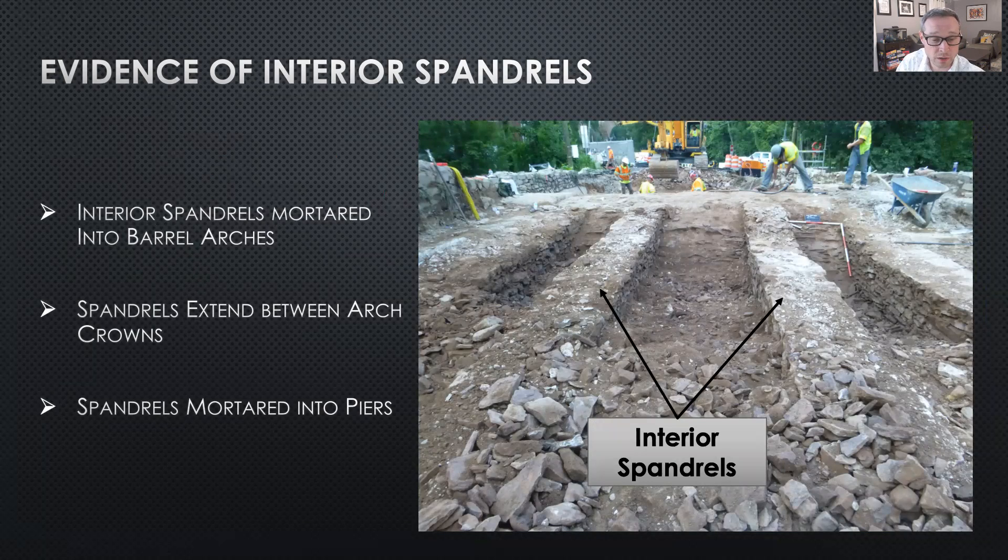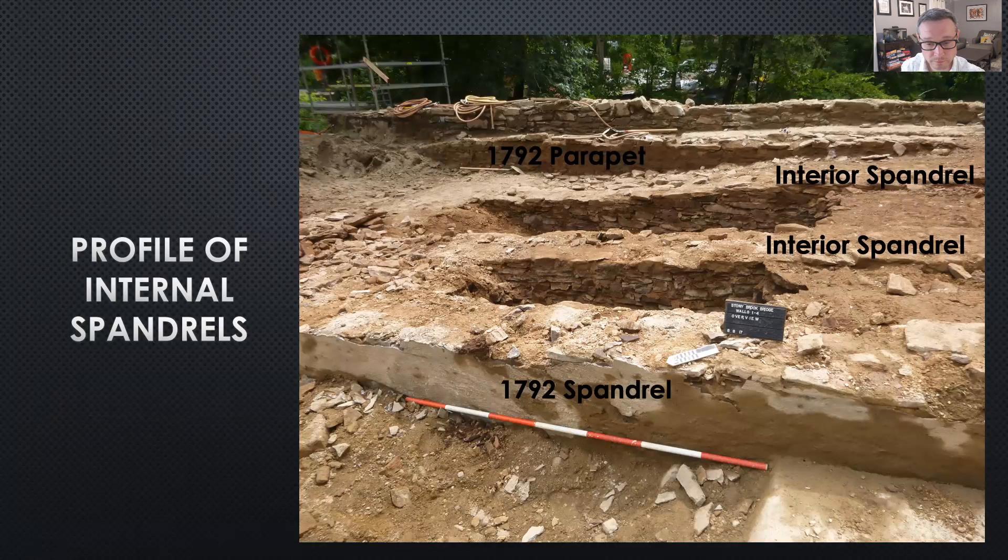Rather than a homogeneous fill, internal mortared stone spandrels created longitudinal compartments or rooms housing compact stone rubble with little dirt. Two parallel internal spandrels measuring two and a half feet wide, spaced between four and a half to five feet apart, and measuring about 60 feet long, spanned from the western to the eastern arch crowns. West of the western arch, a single internal spandrel existed measuring 20 feet long. East of the eastern arch were two roughly parallel spandrels, also measuring 20 feet in length. The internal spandrels were mortared and structurally tied into each of the barrel arches.